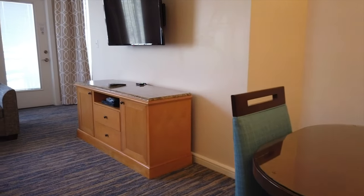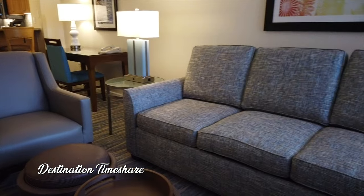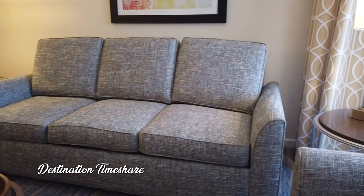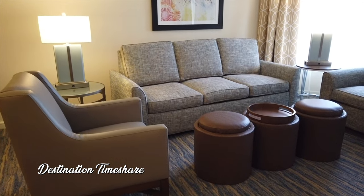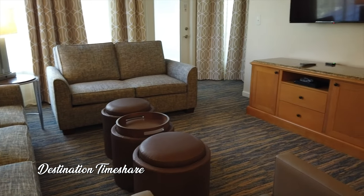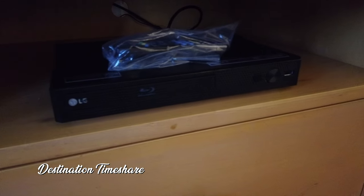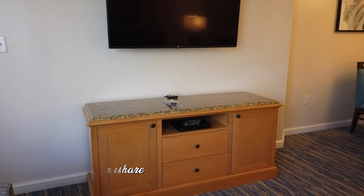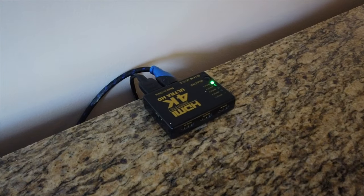Now into the living room, where you're going to find a large sofa that pulls out into a sofa bed. There's also a love seat and a chair, as well as a number of ottomans — and they're kind of cool. You can take the top off, flip it over, and it also doubles as a small table. There's also a large flat screen television on the wall, and inside that TV stand is where you're going to find a Blu-ray player. They also have a 4K HDMI switch, so if you bring a Fire Stick, Google Chromecast, Roku, or some other device, you can just plug it in and stream directly to the television.